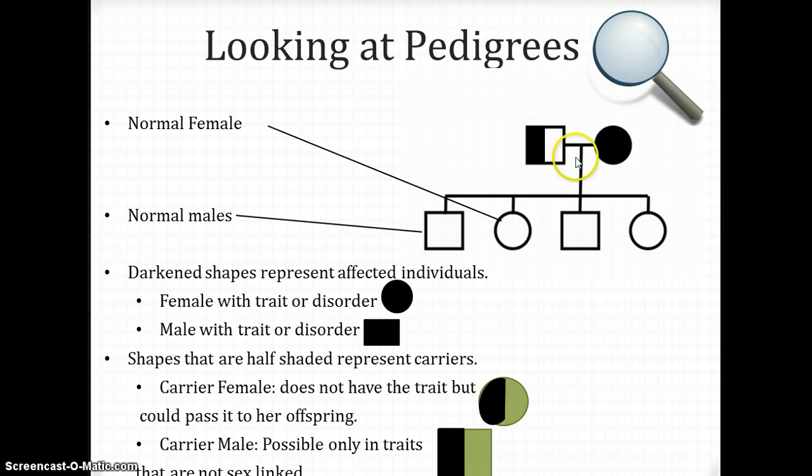If you look at a darkened shape — one that is completely filled in, like this circle or this square — that represents a female or a male with that trait or disorder. A completely filled-in circle is a female affected by that trait. A completely filled-in square is a male with that trait or disorder.